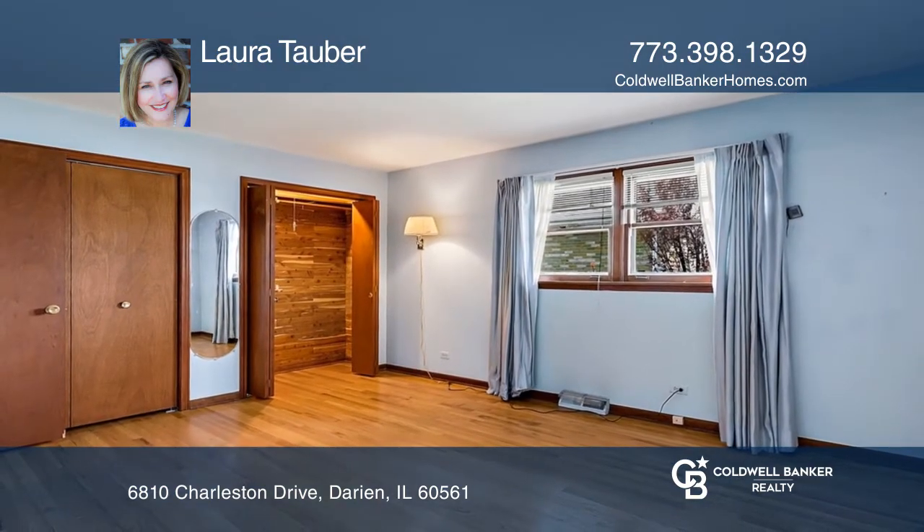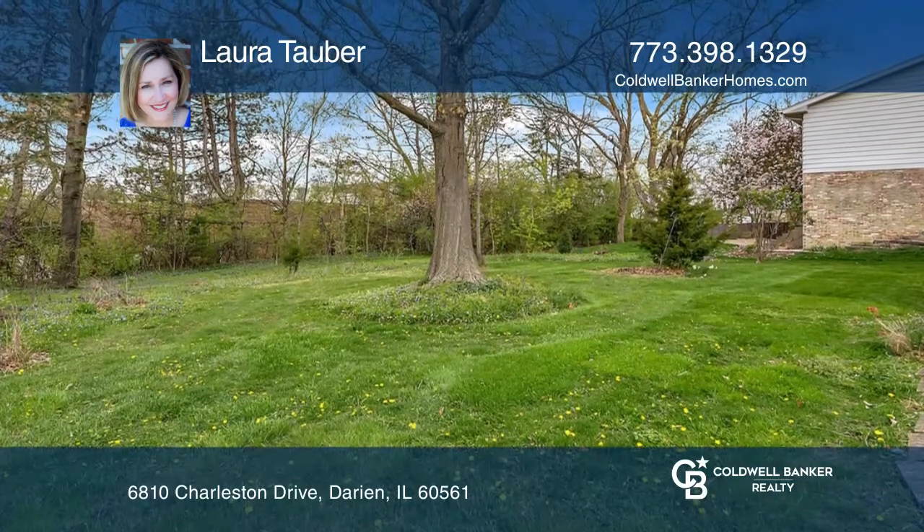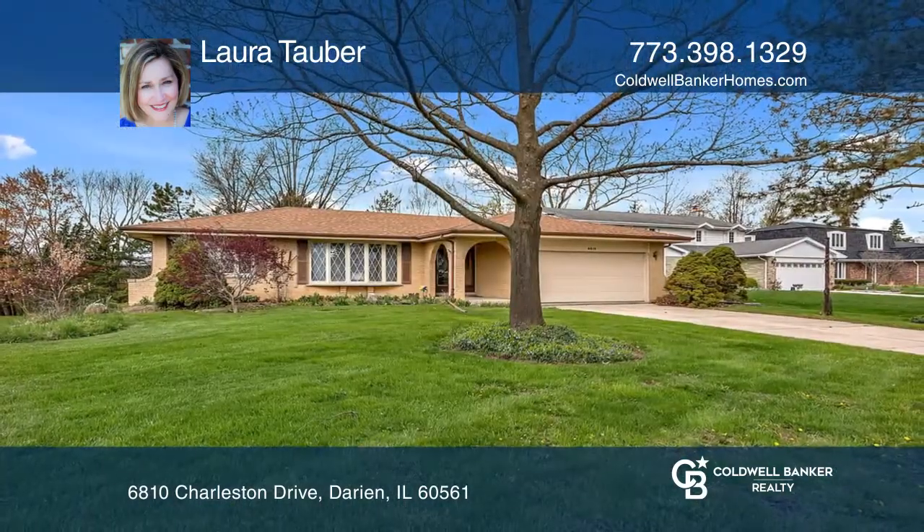A newer kitchen boasts upgraded hickory cabinets, Corian countertops, and a Bosch three-tray dishwasher. Learn how to make this home yours with a call to Laura Talber.